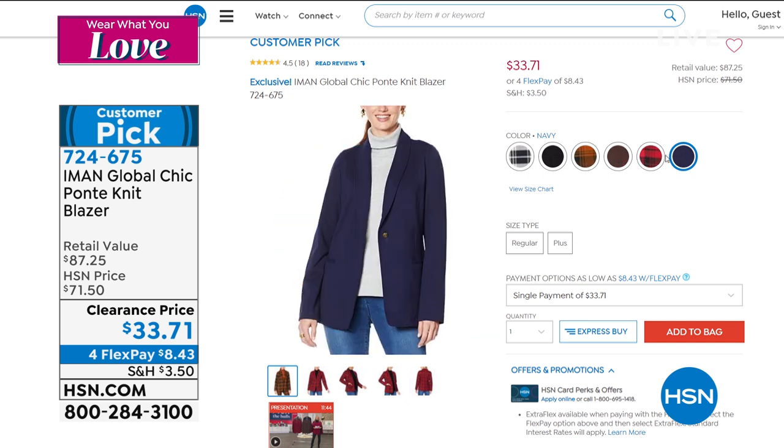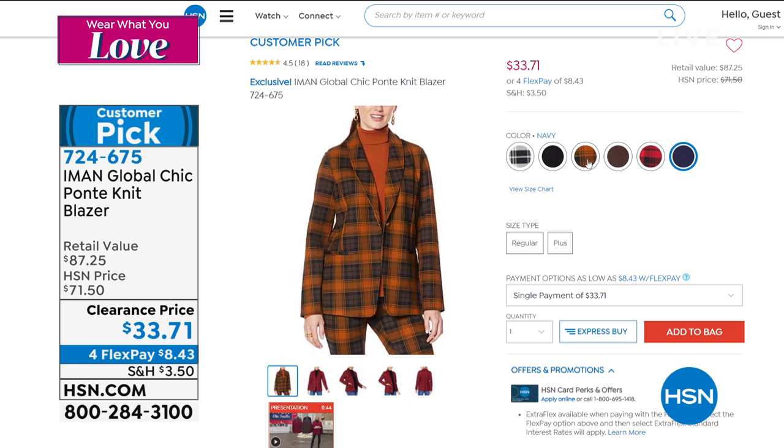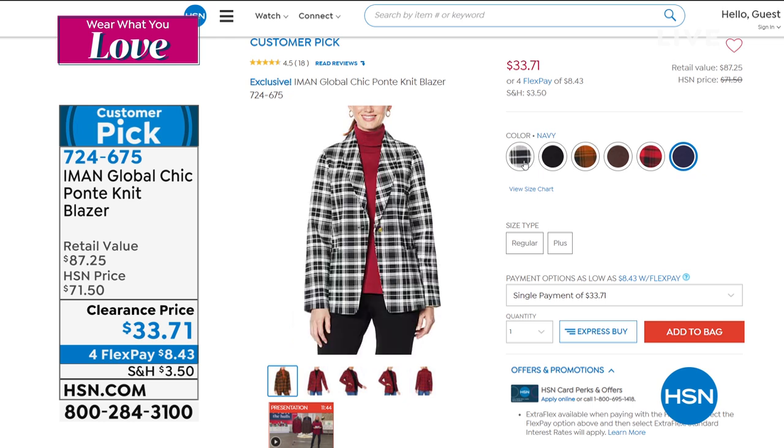Even though a lot of blazers become very trendy with double-breasted styles and big gold buttons — short, long — this is classic. It's clean, there's all the colors, extra small. It does go to 5X. Read the reviews, women fell in love with this blazer. Today it's only $8.43.